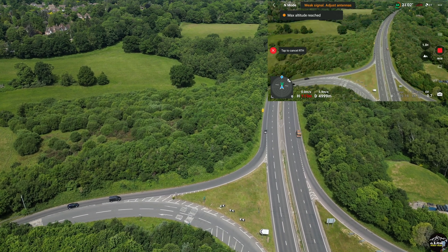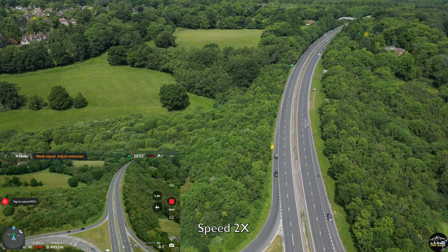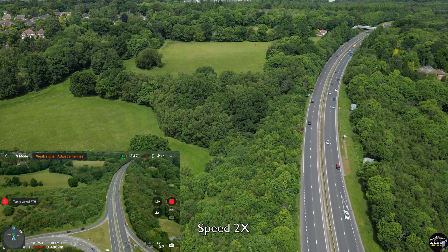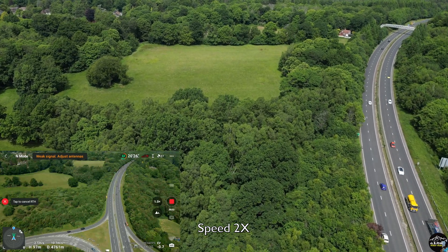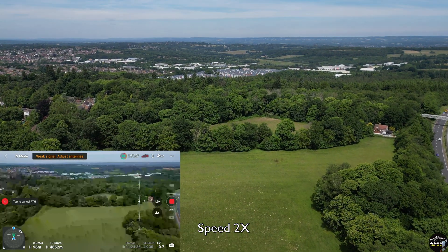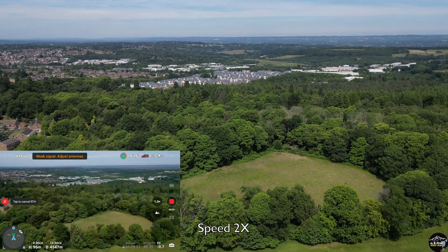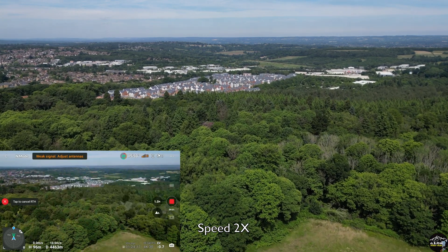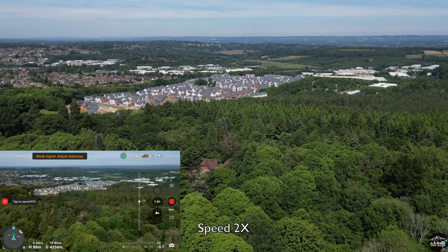I believe that's more than enough to come back because there's very little wind in today's weather conditions. It's time to go back automatically. But still the live feed is not there. Now I have the signal between one and two bars. I try to reduce the flying altitude to below 90 meters.